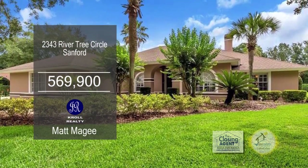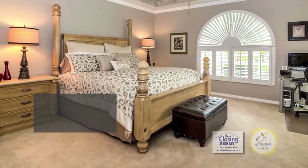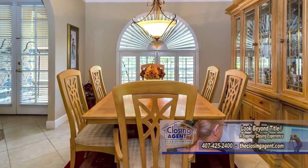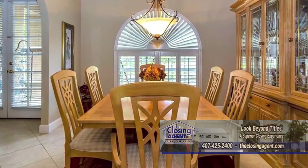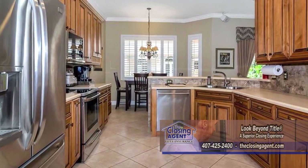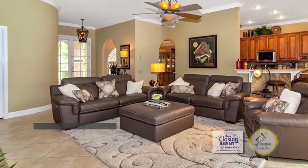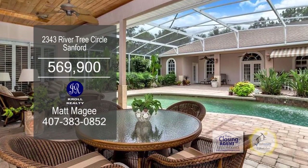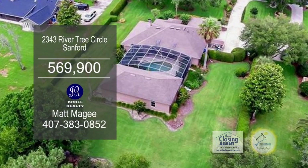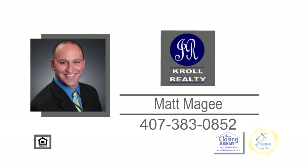This home in Sanford features five bedrooms and four baths. The main house provides four bedrooms and three baths. The formal dining room has crown molding and travertine flooring. Enjoy the upgraded kitchen, which includes maple cabinets and stainless steel appliances. Off the kitchen, you'll find the family room. The covered patio overlooks the unique pool home that has over 800 square feet of living space. For additional information, give Matt McGee a call.